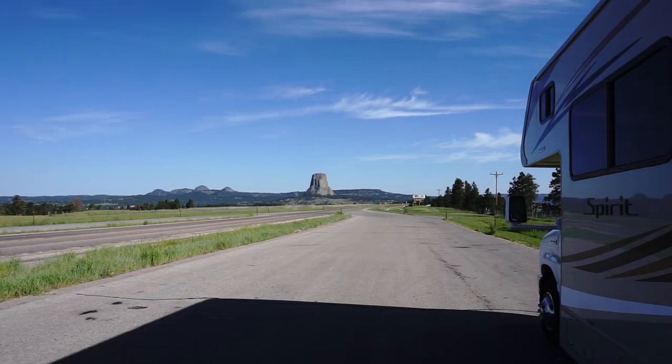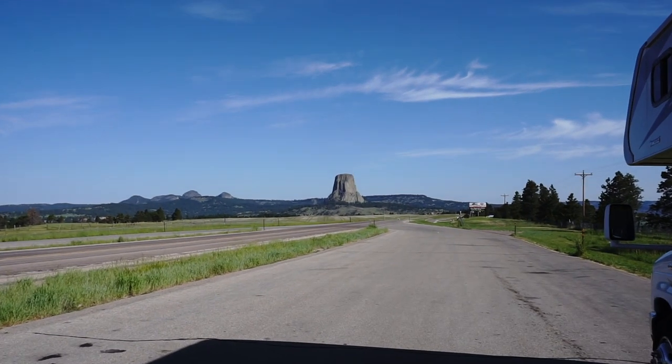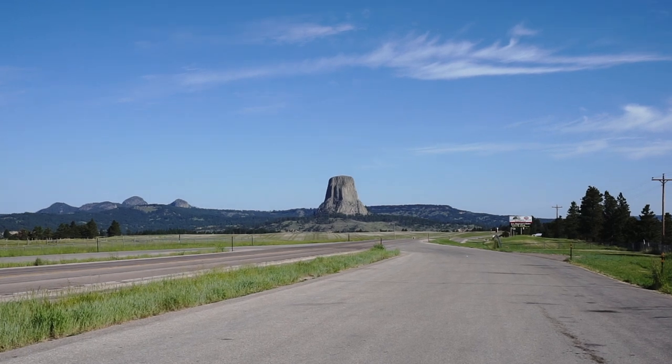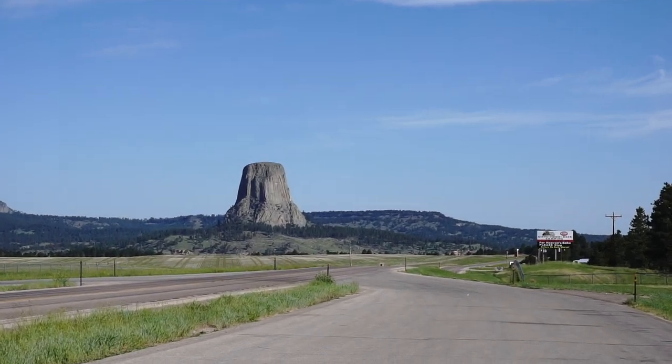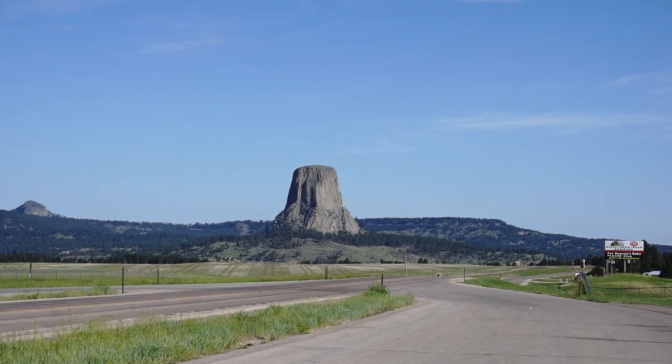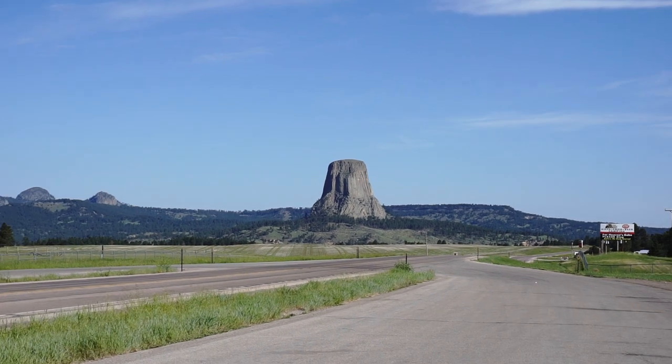All right, so we're almost at Devil's Tower and we've stopped for a picture moment and there's a little placard over here about Devil's Tower. It's just amazing how it's just out there by itself — no other big rock around like that. I'm very interested to find out how that came to be and the history.